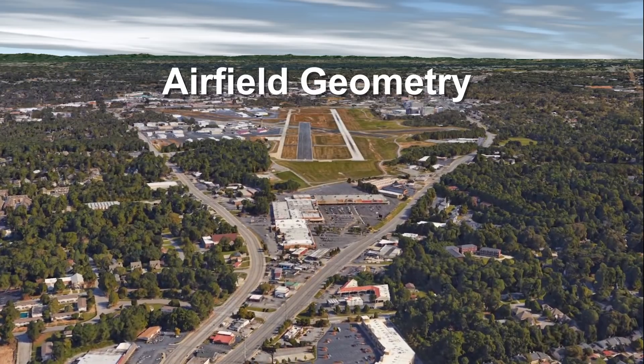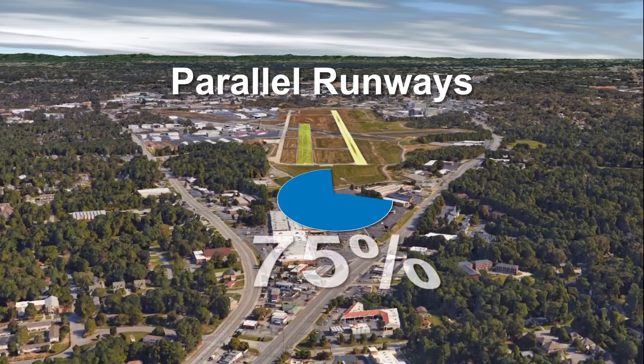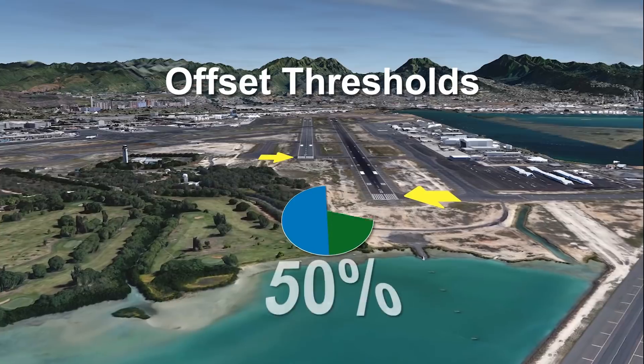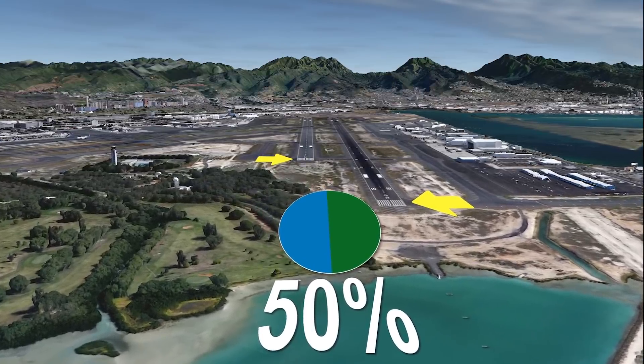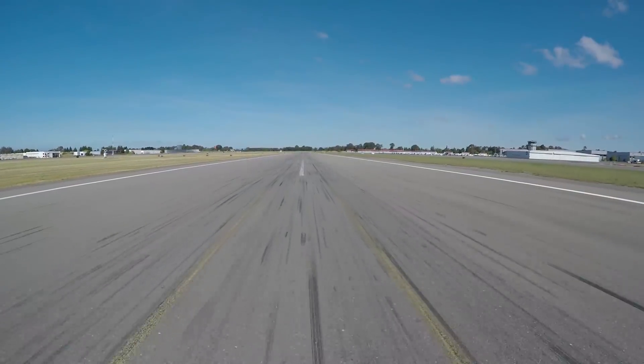Geometry contributes to wrong surface landings. Parallel runways account for 75% of wrong surface landings overall, and parallel runways with offset thresholds account for more than 50% of landings on the wrong surface. Parallel runways with different dimensions and/or surface color may be confusing.